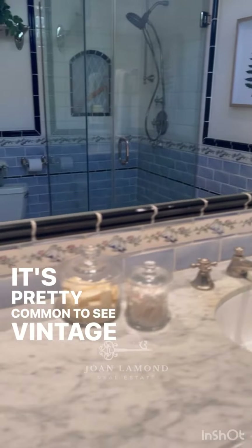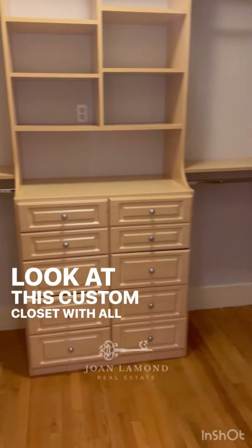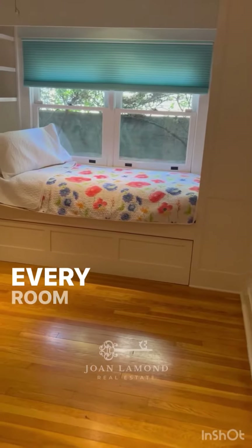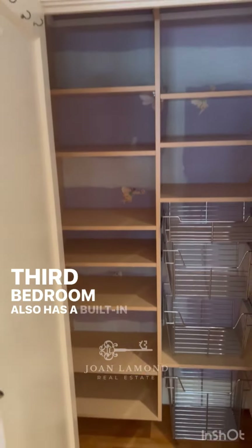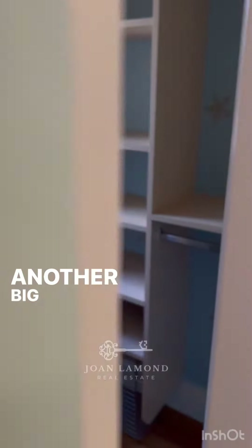It's pretty common to see vintage homes with small closets, but not this one. Look at this custom closet with all these organizational spaces. Every room has its own custom closet — this is the second bedroom. The third bedroom also has a built-in bed and desk and French doors out to the backyard, plus another big closet.